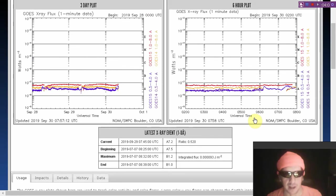The X-ray flux is still flatlined. We saw a small increase in the background levels, and we still haven't seen an X-ray flare in the B-class range since July 7th.